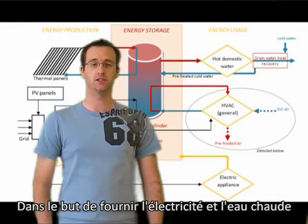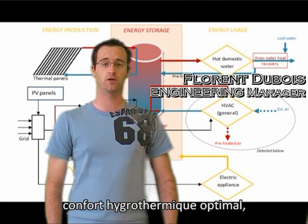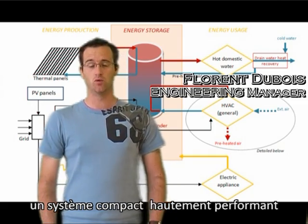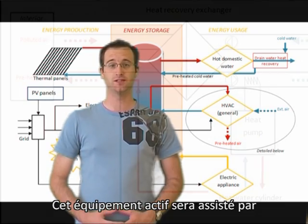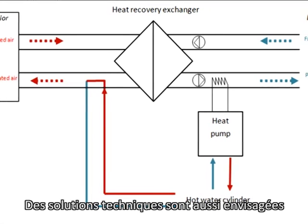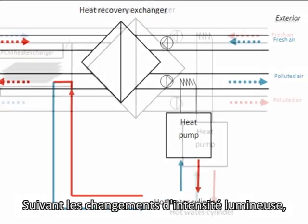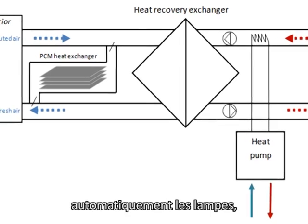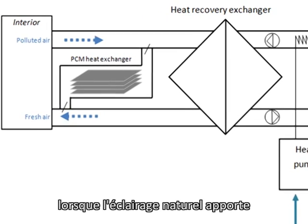In order to provide electricity and hot water, but also to heat and cool the interior ambiance for optimal thermal comfort, a high-performance compact system will be used to combine all these functions in one. This active equipment will be assisted by a passive cooling system based on phase-change materials. Engineering solutions are also envisaged to prevent energy waste: following changes of light intensity, lighting sensors will automatically turn off the lights when natural daylight provides sufficient visual comfort.